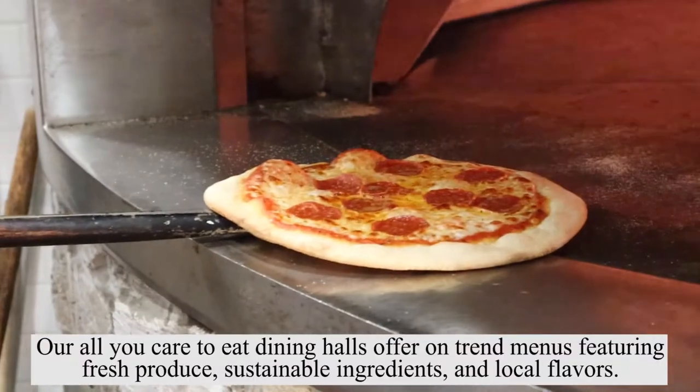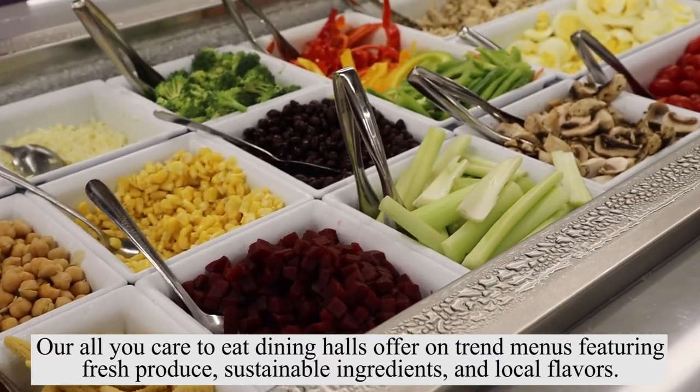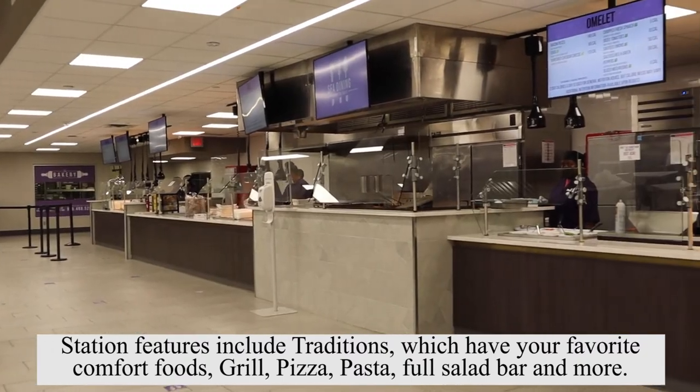Our all-you-care-to-eat dining halls offer on-trend menus featuring fresh produce, sustainable ingredients, and local flavors. Station features include traditions, which have your favorite comfort foods, grill, pizza, pasta, full salad bar, and more.